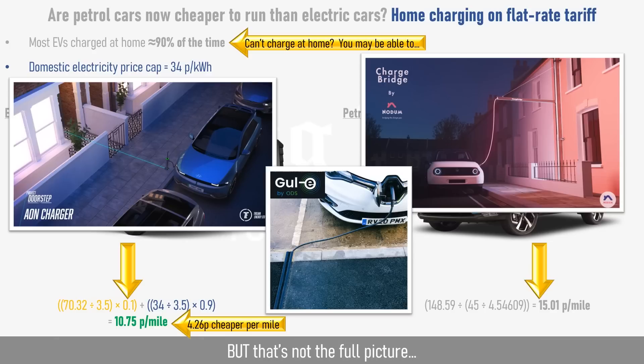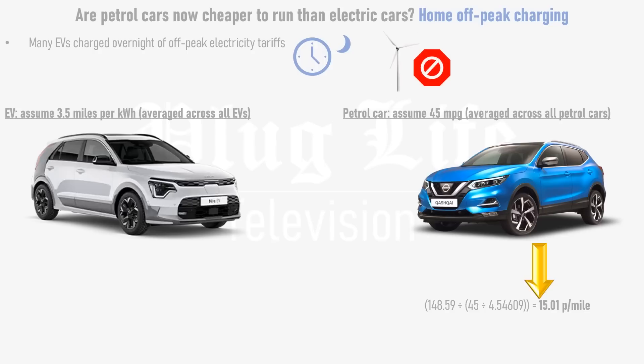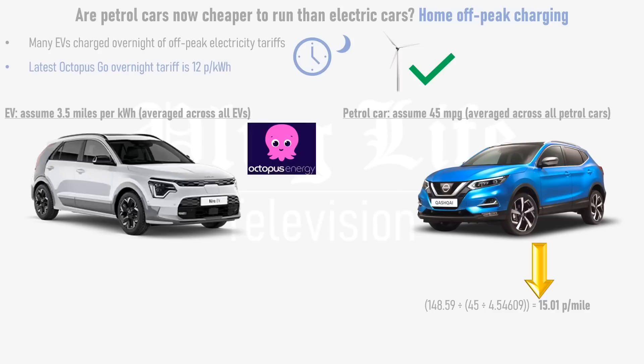But even that's not the full picture. Many electric cars are charged overnight on off-peak electricity tariffs, where your electricity provider rewards you for using electricity when demand is low and renewable energy output is high, meaning wholesale electricity prices are lower and they pass the savings on to you. Charging your car overnight actually helps to avoid curtailment of renewables — when wind turbines are paid to switch off because there's too much electricity on the grid and too little demand for it. So electric cars can actually be very useful for the grid if charged at the right time. One example of an off-peak tariff is Octopus Go, which is currently 12 pence per kilowatt hour overnight.